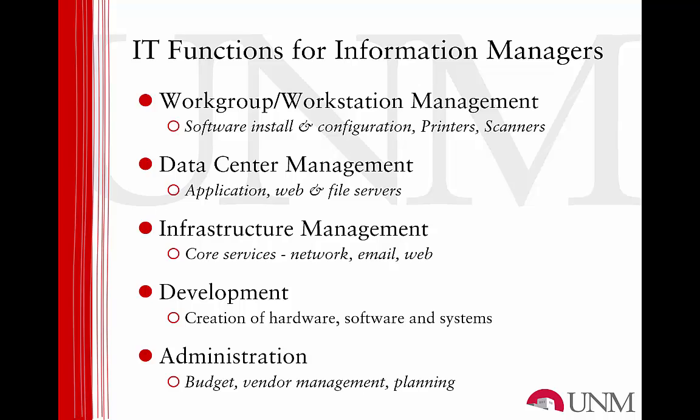The next area is development. Development is the area where software applications and sometimes hardware devices are designed, created, tested, and released for end users to make use of. And, of course, the last domain is technical administration. Information technology generally consumes a significant percentage of any organization's operating budget. So planning, purchasing, and contract management are always part of overall IT management.